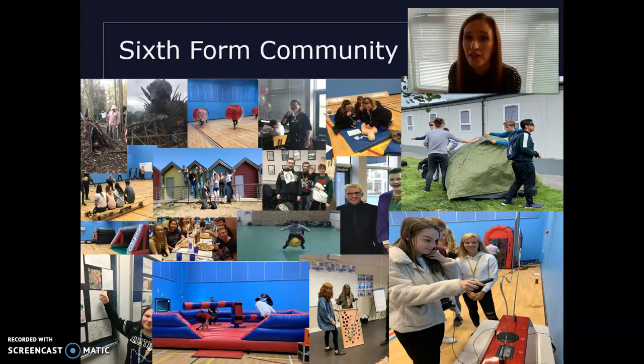Our sixth form is a community, and while students are here to study and get good results, we like to get involved in charity work, have fun, and give students a wide range of enrichment activities — whether that's taking part in the National Doodle Competition, trips to Alton Towers, first aid, or trips to the beach as part of coursework.